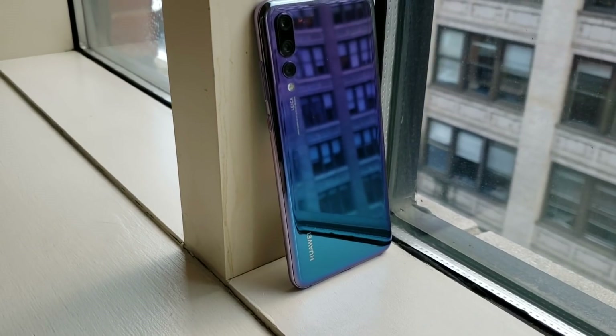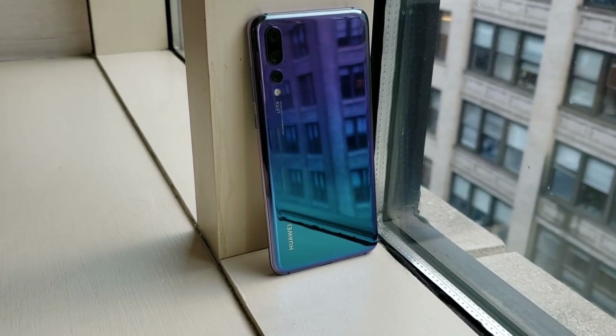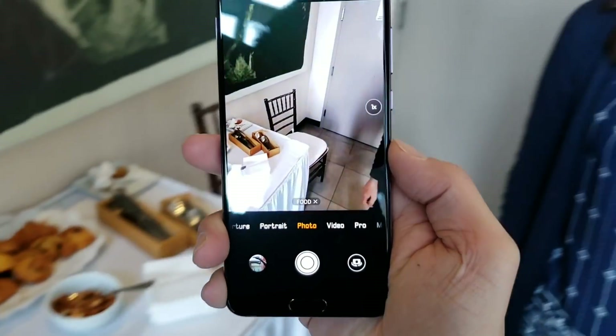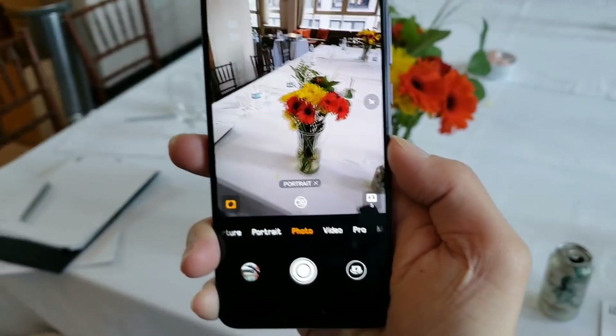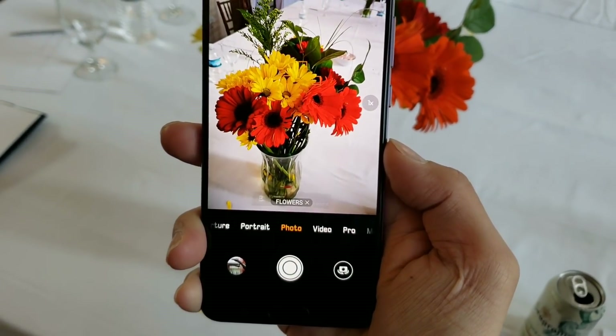Huawei's P20 runs on the same Kirin 970 chipset as the Mate 10, meaning the dedicated neural processing unit is inside the phone too. The NPU can recognize scenes — right here the camera knew it was looking at food, and now it's going into portrait bokeh mode automatically as soon as it recognizes a person. Now it's pointing at flowers and it's going to pump up contrast for a brighter image.